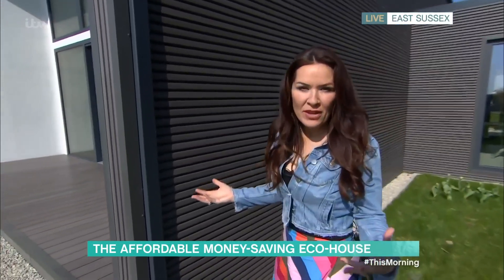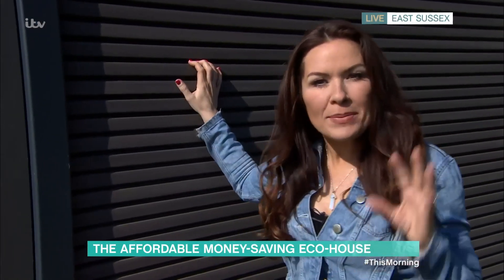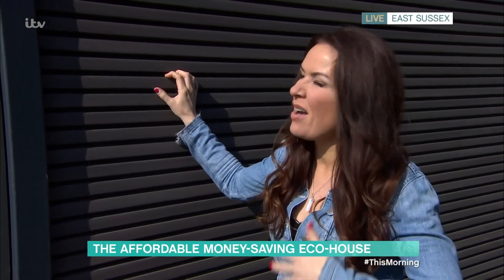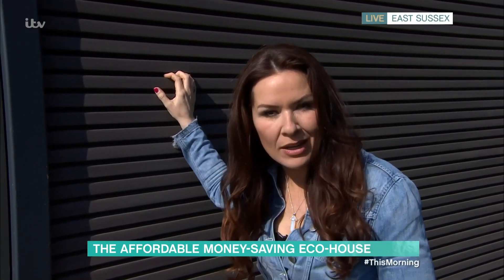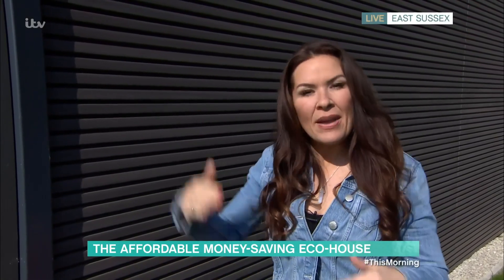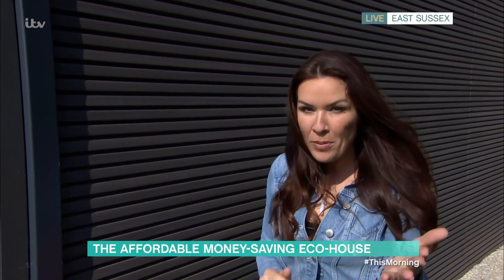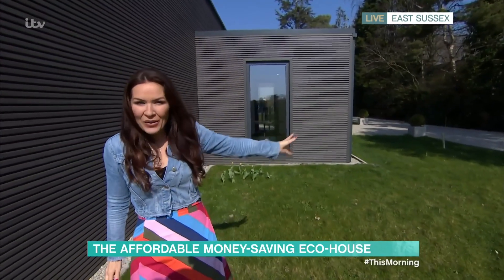Let me talk about some of the features out here. First of all, this cladding is maintenance-free, made from up to 95% recycled materials — so that's plastic bottles and wood fibre — and it's also 100% recyclable. The solar panels are usually pretty ugly, but these ones are virtually invisible; they're embedded into the roof and only three millimetres thick. There is also an electric charging point for the vehicle around the side.